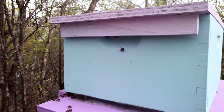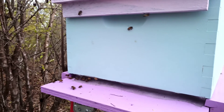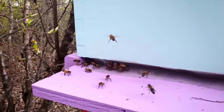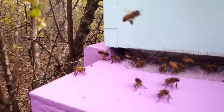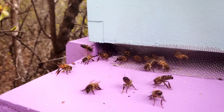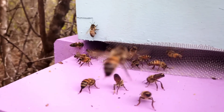Well, I never did find the queen, but I guess I got her in the box because they all went in there. And now they're at the entrance, fanning away. I don't know if you can see that. They're letting the rest of them know that she's in there — they're fanning her pheromones around.